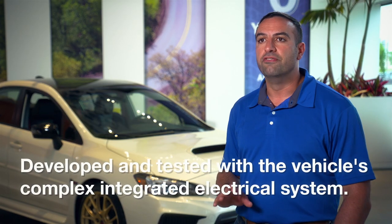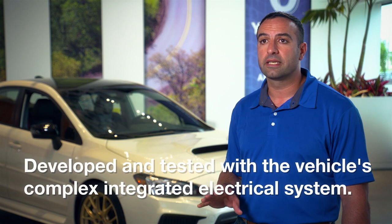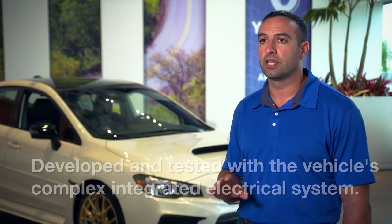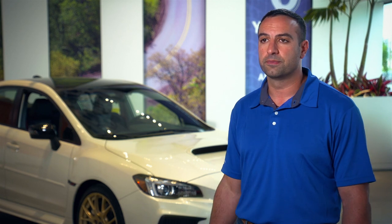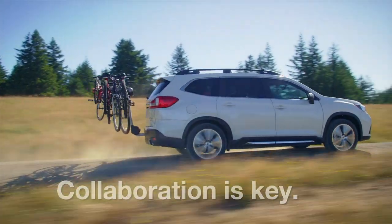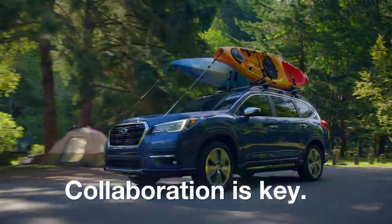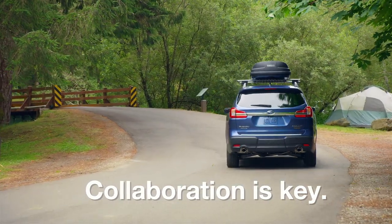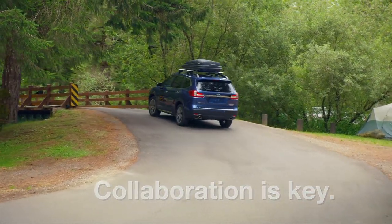Subaru accessory technology is developed and tested with the vehicle's complex, integrated electrical system in mind, eliminating the possibility of electrical interference to vehicle systems. For a precise fit and improved durability or compatibility, Subaru engineers are in close collaboration with Thule during the design and development of Genuine Subaru lifestyle accessories. We work hand-in-hand with the Thule Group and perform a series of tests to help ensure all racks and carriers comply with Subaru's unique requirements.